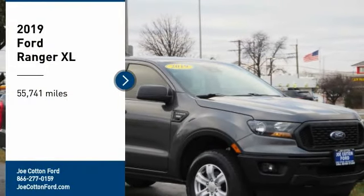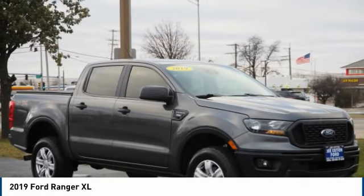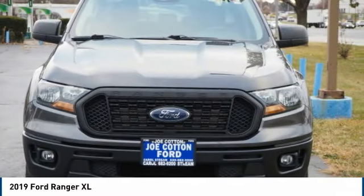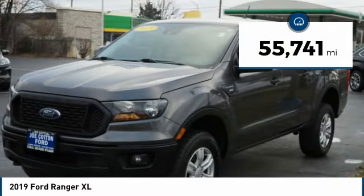Stop by and take a look at the 2019 Ranger. Tough inside and out, Ranger proves its mettle. This vehicle has less than 60,000 miles.